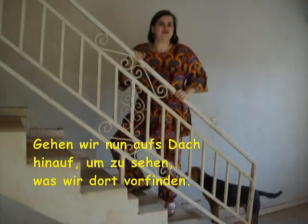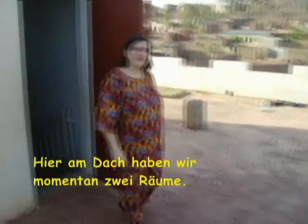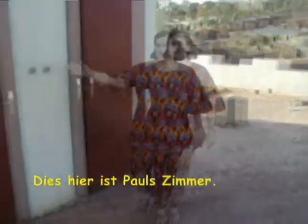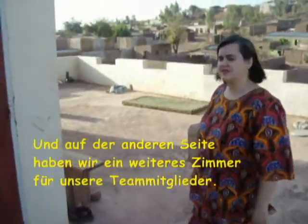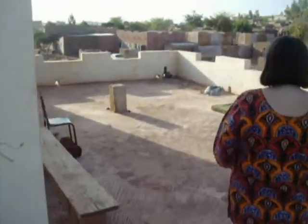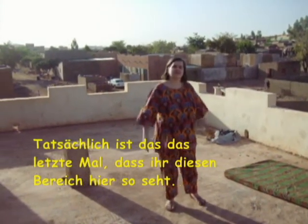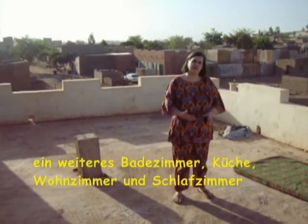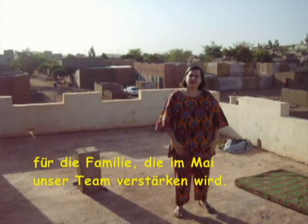Now let's go upstairs and see what you find there. Here on the roof we have two rooms currently. This room here is for Pulse and on the other side we have another room where our team members sleep. This is actually the last time you will see this area like this, because we are getting ready to build another bathroom, kitchen, living room, and bedroom here for the family who is going to join us in May of 2011.